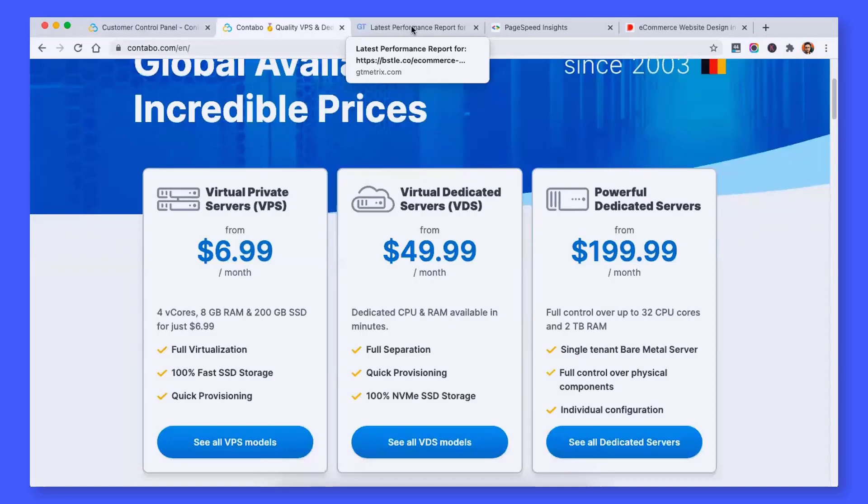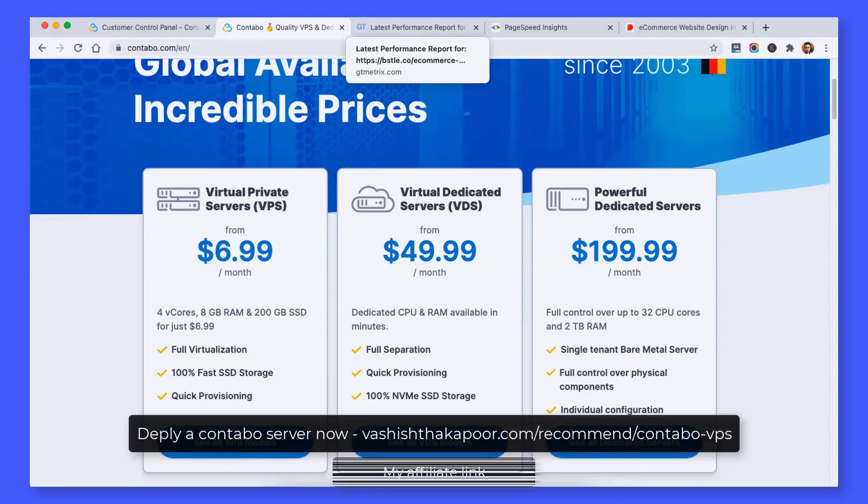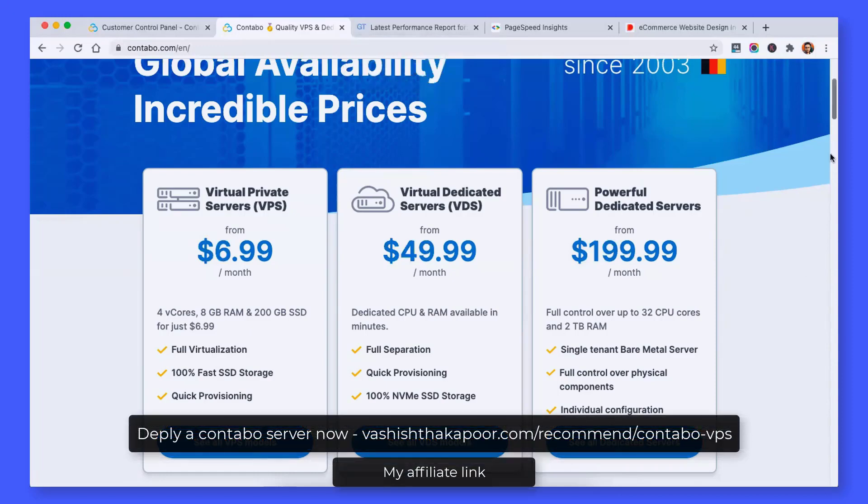Talking about the setup, I have also published a video before on my YouTube channel and you will get the link above on the cards. So do make sure that you check my video about how to set up a Contabo server. Till then I will see you in the next video.